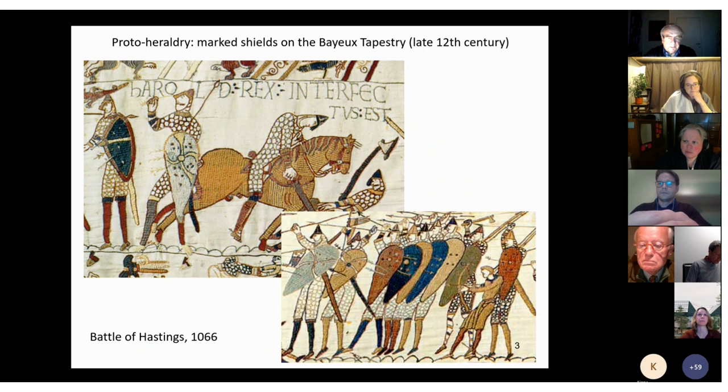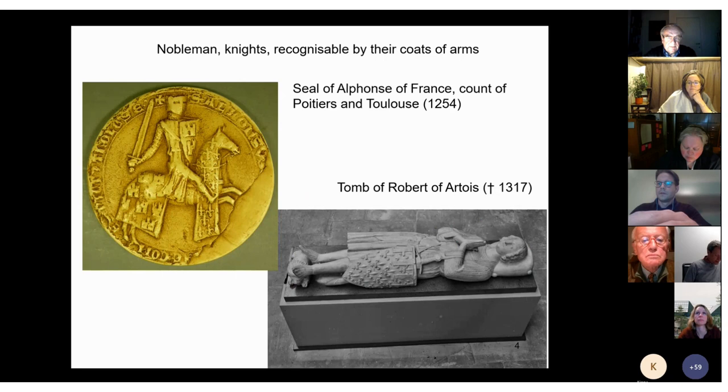Since everyone on the battlefield held a shield in front of him, it was the obvious spot to fix these forms and colors. We see here how arms were displayed on shields, but quite early on also elsewhere, for example on clothes and on horse blankets.